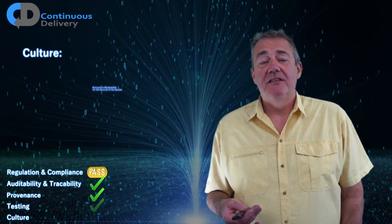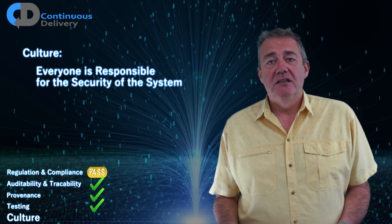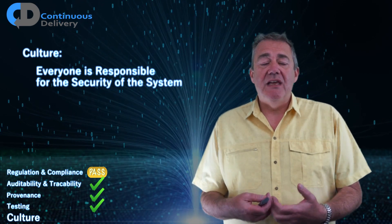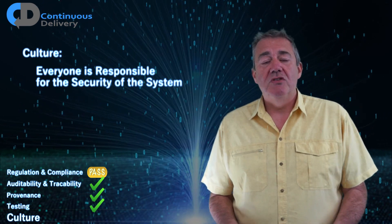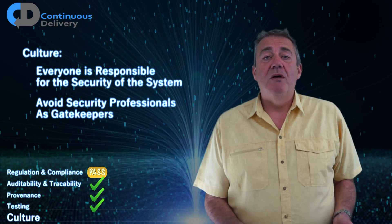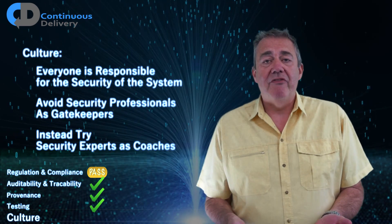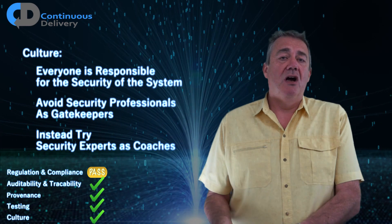Culture is the last of my five things. DevSecOps practitioners often say that everyone is responsible for security, and I think that's the right mindset — we're trying to make sure that thinking about security is pervasive. If security is important to the releasability of our software, we need to be thinking about it all the time, influencing the way we design systems and come up with requirements. One of the anti-patterns we often see in traditional organisations is employing security professionals in a gatekeeping role — that's a very bad idea. We don't want people holding back the tide of changes; we want security experts to become coaches and guides rather than gatekeepers, training everyone to take security seriously in the same way we want everyone thinking about quality.